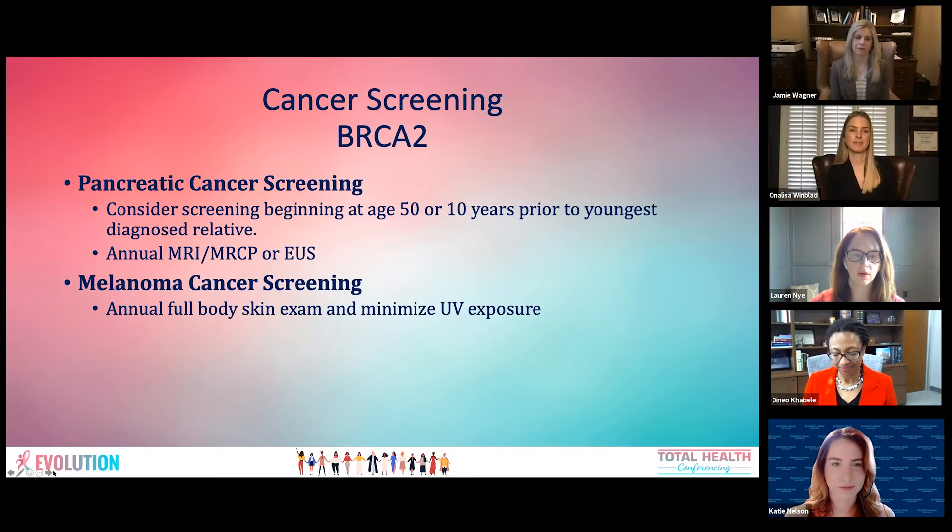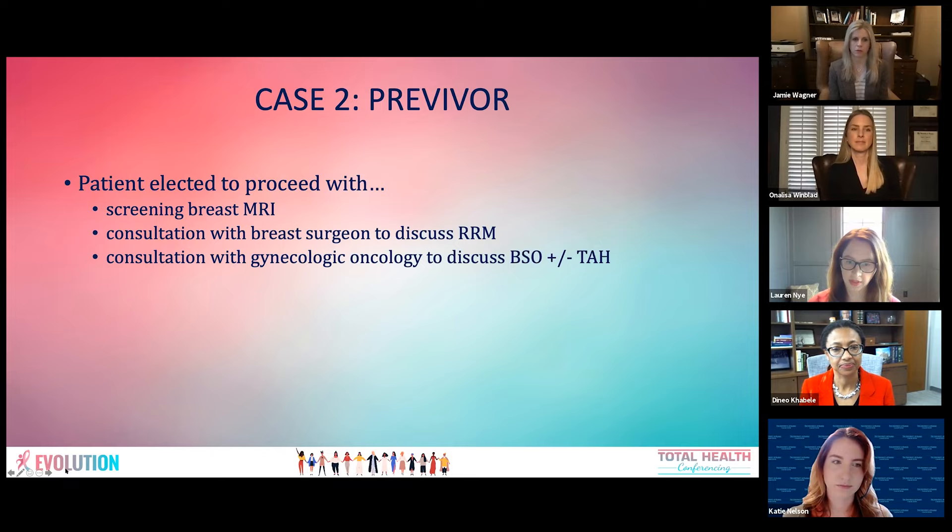To round out our patient's cancer screening recommendations: she has a BRCA2 mutation and a family history of pancreatic cancer, so we would recommend considering pancreatic cancer screening. At KU Cancer Center, this is done in a high-risk GI clinic, alternating annual MRI or MRCP with EUS. We also recommend melanoma screening with a full-body skin exam and minimizing UV exposure — sunscreen and avoiding direct sunlight. Our patient elected to proceed with screening breast MRI and requested consultations with a breast surgeon regarding risk-reducing mastectomy, and with a gynecologic oncologist regarding BSO with or without hysterectomy.